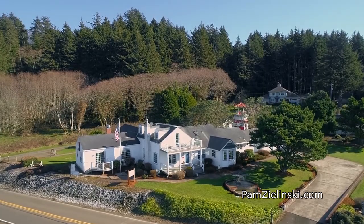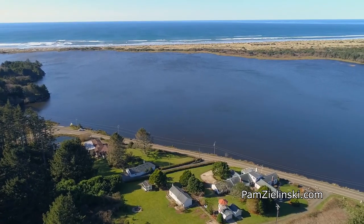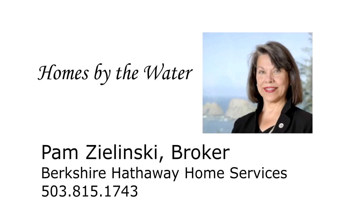The Cape House at Bay Ocean — come discover the peace and serenity of this special location. This is just a preview; there's so much more for you to see. For more information or to schedule your own personal tour, please contact Pam Zlinski with Berkshire Hathaway Home Services at 503-815-1743.